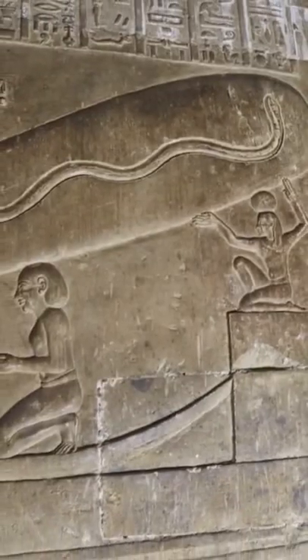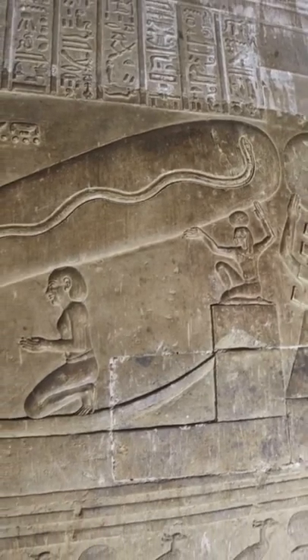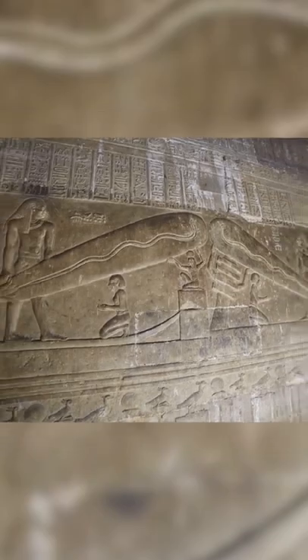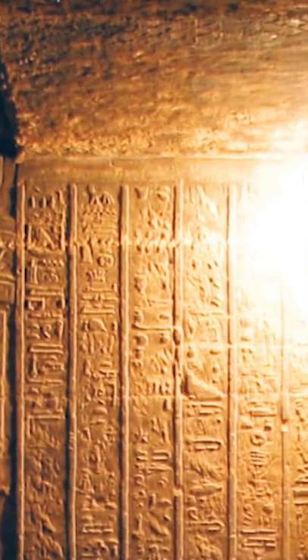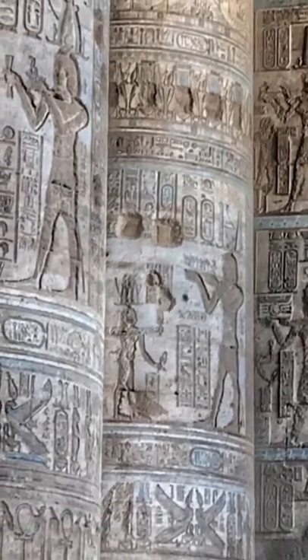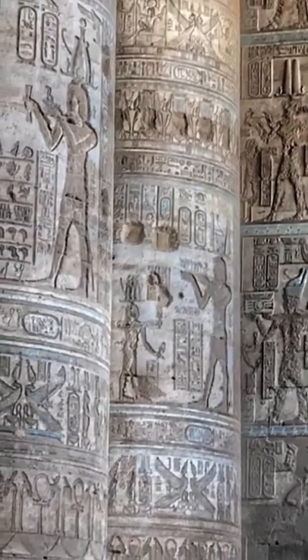At first glance, one could think that the lotus appears to have a cord, socket, glass casing, and even a filament inside. Some believe that if this is showing a lighting system, it could explain the absence of soot from candles or torches in many ancient Egyptian tombs.